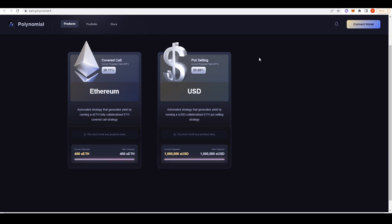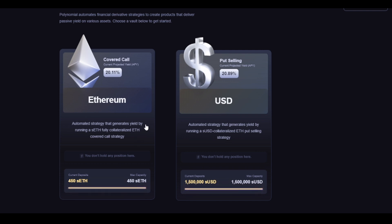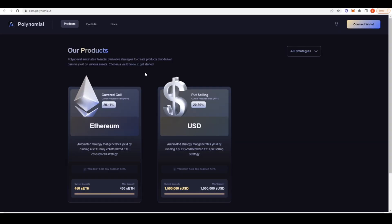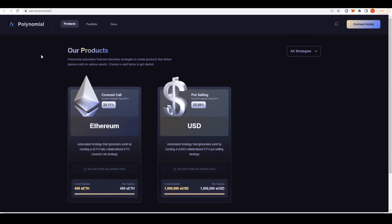Now let's talk about Polynomial Finance, which is built on top of Lyra Finance. Effectively this gives you access to structured products — an ordinary person can put their ETH into this vault and it will sell covered calls for them, and the options premium generated from those covered calls is then returned to stakers. The current projected APY on this Ethereum covered call vault is 20%. They also have a put-selling vault, so if you're not super familiar with options but still want yield on your assets you can use Polynomial Finance vaults — it's similar to Dopex on Arbitrum or Friktion Finance on Solana.